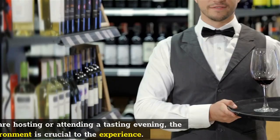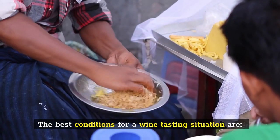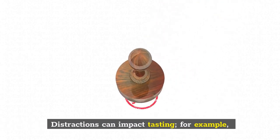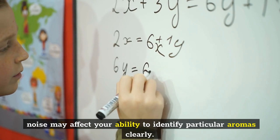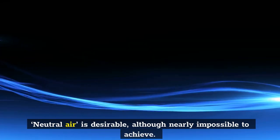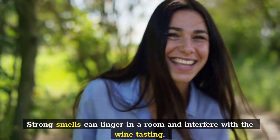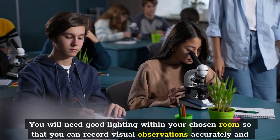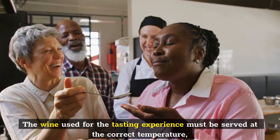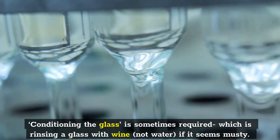Wine tasting conditions. Whether you are hosting or attending a tasting evening, the environment is crucial to the experience. The best conditions are: a quiet room free from large crowds and noise, since distractions can impact tasting — for example, noise may affect your ability to identify particular aromas clearly. The room should not contain too many distinctive or overpowering smells; neutral air is desirable, though nearly impossible to achieve. You will need good lighting so that you can record visual observations accurately. The wine must be served at the correct temperature and offered in appropriate glassware. Conditioning the glass — rinsing it with wine, not water — is sometimes required if it seems musty.